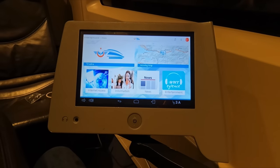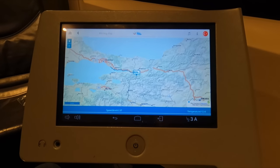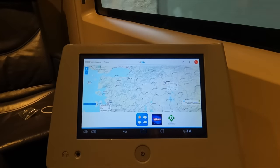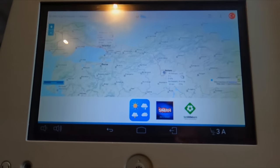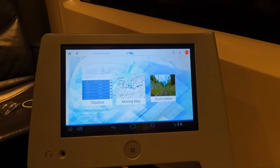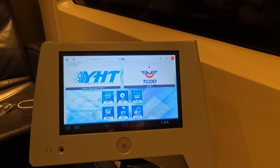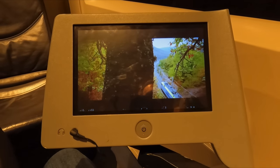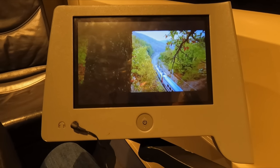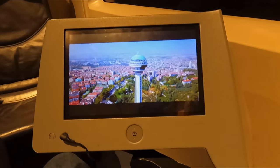Moving back to the entertainment system, there's really a lot to show here. First up, a moving map to track the journey's progress. There's also a weather map so you can check the weather along the route and at your destination. Next up, access to the train's front-facing CCTV camera — this wasn't working today, but when it does, it's really cool. A decent selection of video and audio is available on board, though my favourite has to be the promotional videos for other Turkish railway services, such as the overnight İzmir Mavi.